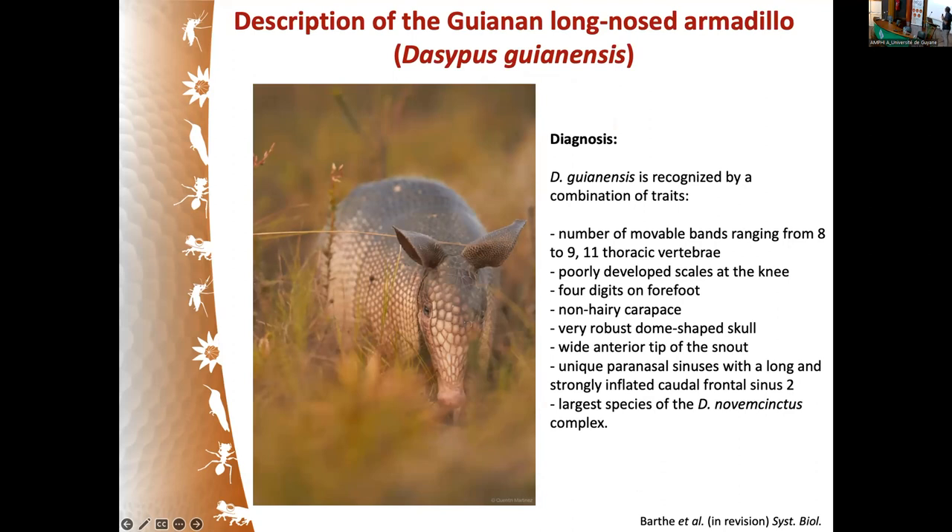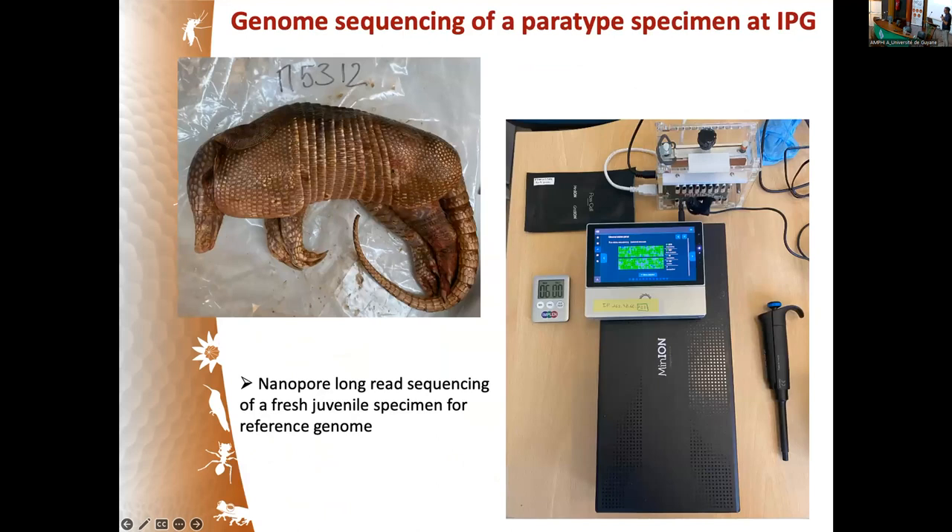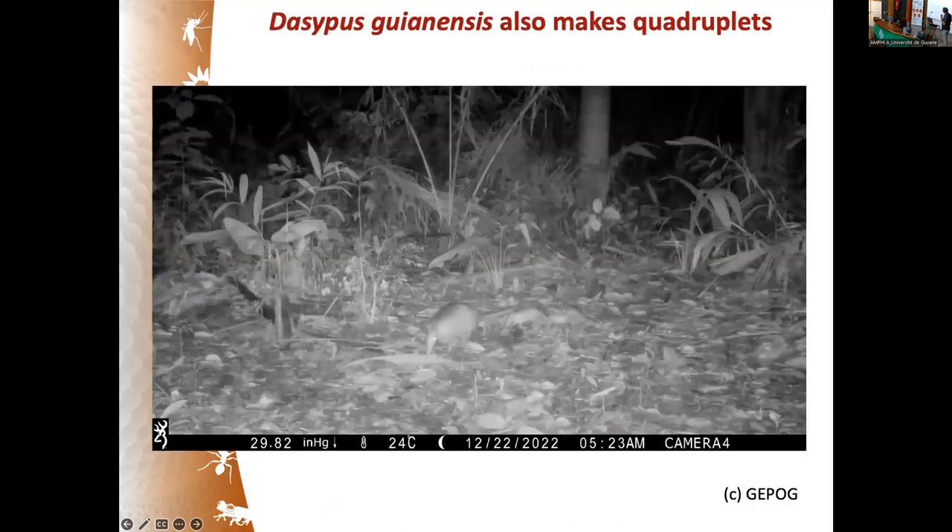In terms of resources, we scanned the holotype specimen from Petit Saut and made it available as a digital 3D model for people to examine different characters. Last week, we came here to sequence a prototype using Oxford Nanopore long-read technology at the Institut Pasteur, to try to obtain a reference genome for this new species — that work is currently ongoing.